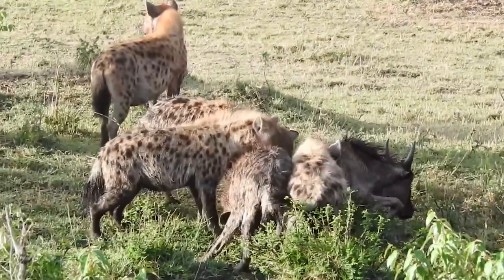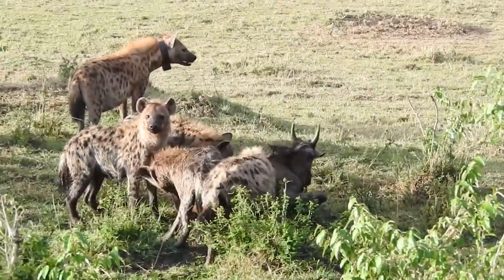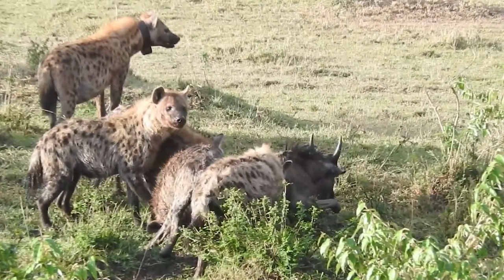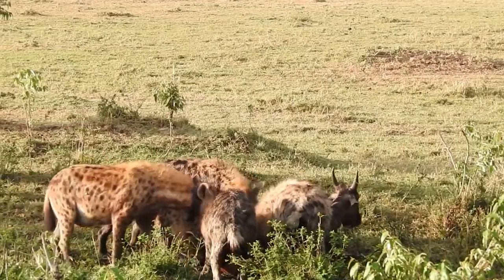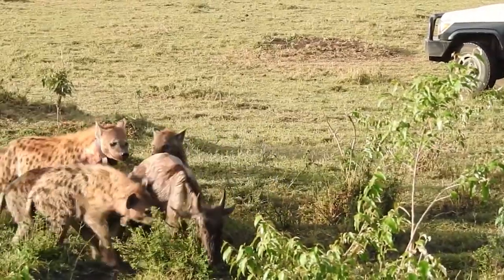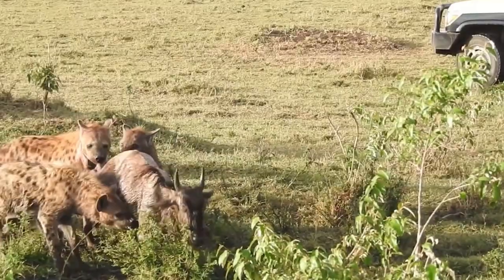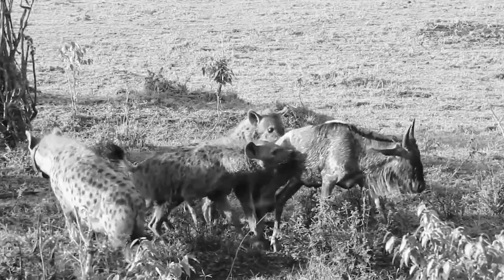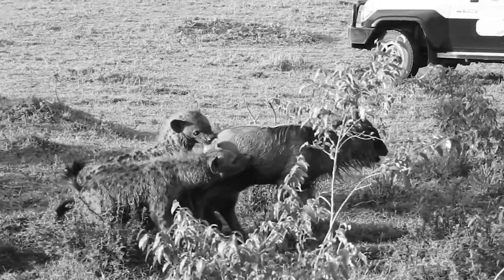These spotted hyenas belong to one of the study clans that the MSU Hyena Project in the Maasai Mara Reserve monitors year-round since 1989. They can be seen feasting on a wildebeest while the animal is still alive. Surprisingly enough, the wildebeest manages to get up at some point and tries to escape, but the hyenas just keep eating it even while it's standing.